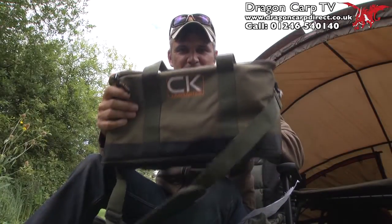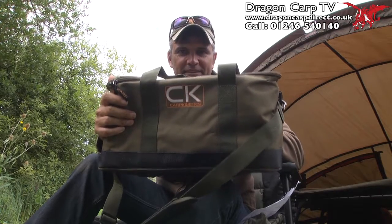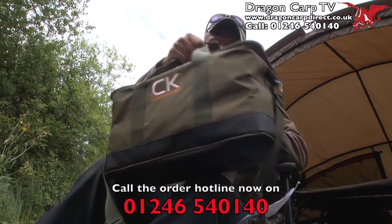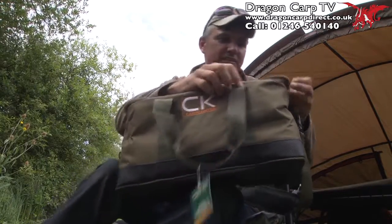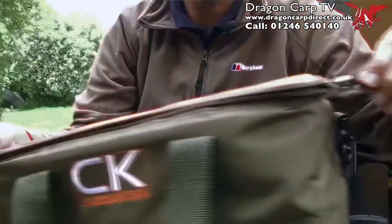And what about this for unbelievable value? At just ten pounds, this cool bait, glug and boilie bag. Let's take a look at it. It's constructed from a strong waterproof material, with nice carry handles and also a detachable over-the-shoulder strap. And inside, well, this is where the features continue.